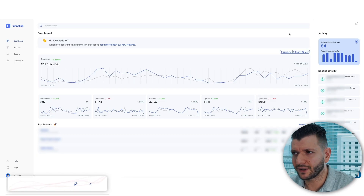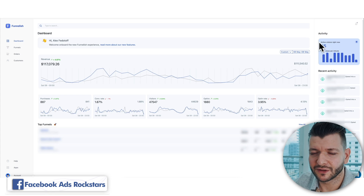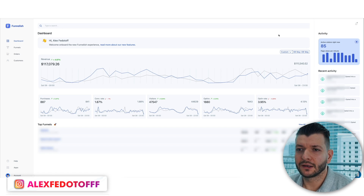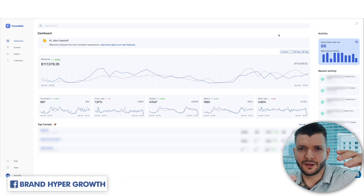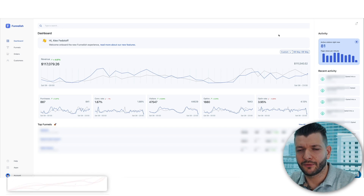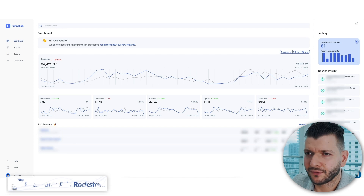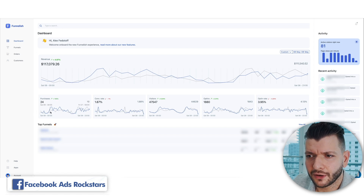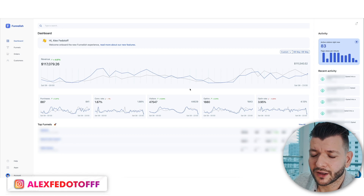So as you can see, this is a funnel platform that we use. These are the active users we're getting right now — 85 users right now. This is not Shopify. We use a CRM; some of the orders come to Shopify so we can fulfill them, manage customers, provide feedback, mark the orders. But Funnelish is something we use in alignment with ClickFunnels. So we use ClickFunnels, we use Funnelish, we use Shopify. Funnelish kind of combines both of these, and here's basically where all of the orders arrive. You can see in some of the past hours we get like $5,000 a day in sales, and it gives you very good metrics — like how many purchases per hour, what is the conversion rate.